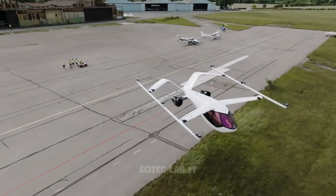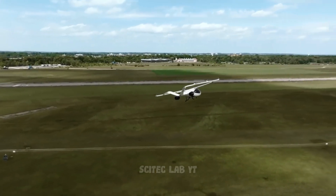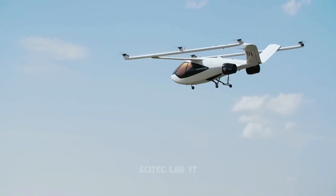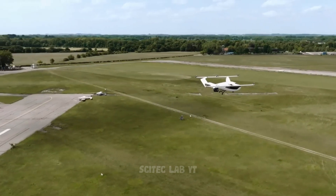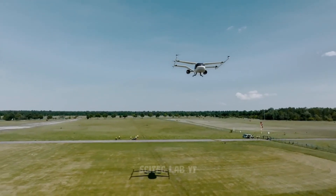The Volocopter is equipped with safety features such as a parachute system, and it has already completed successful manned test flights. The company is currently working on commercializing the vehicle, with plans to launch it in various cities for urban air mobility.